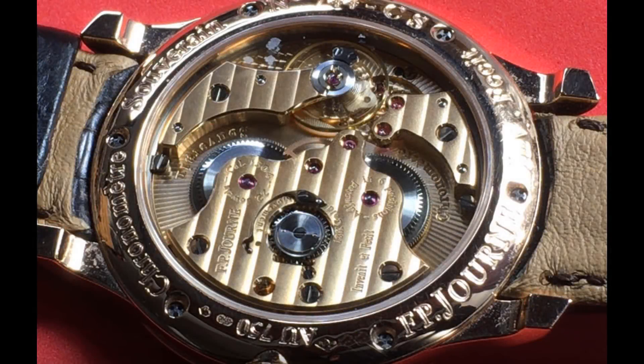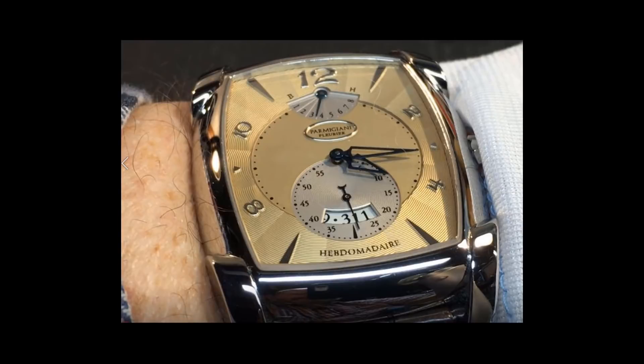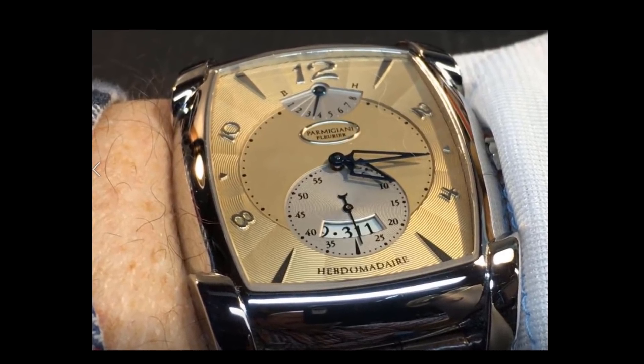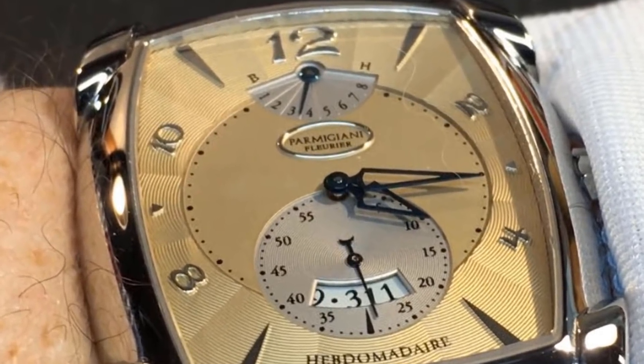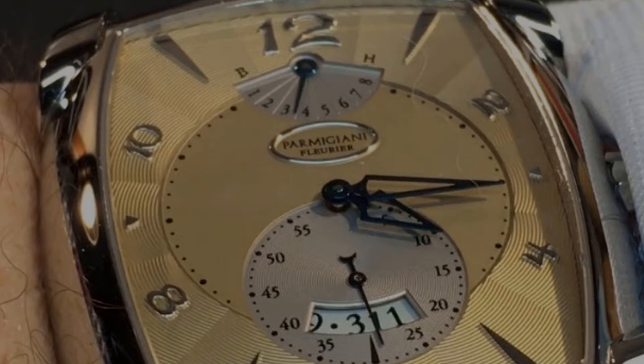Of course, the finishing on the movement is excellent, with circular graining, beveled edges, and a swan neck regulator. The caliber PF110 beats at 21,600 beats per hour and was specifically designed for the tonneau shape of this case — it's not an off-the-shelf movement that was simply slapped into this watch. Aside from the sapphire crystals, rubies, and Hermès strap, all of the components that comprise a Parmigiani watch are made in-house by Parmigiani or by one of its subsidiary companies. The Parmigiani Hebdomadaire exudes quality in every aspect — dial, case, movement — and it's one of my favorite watches, secret or no secret.